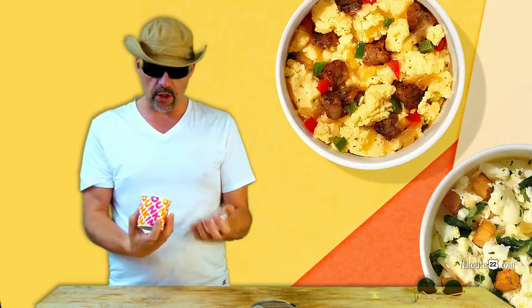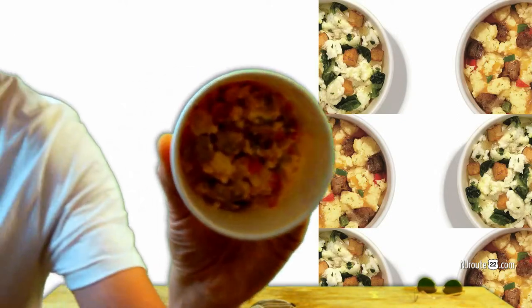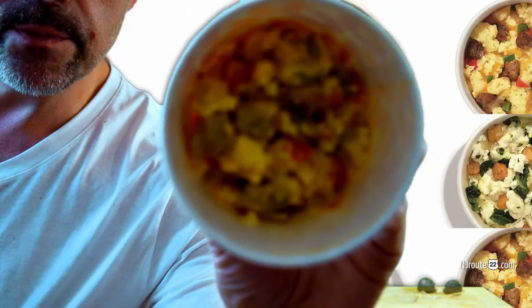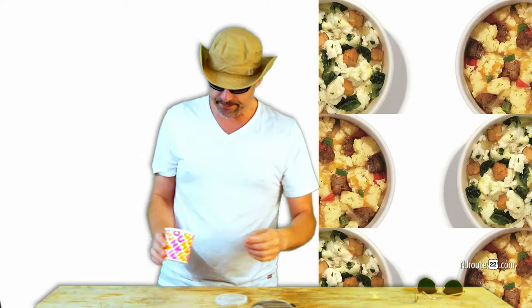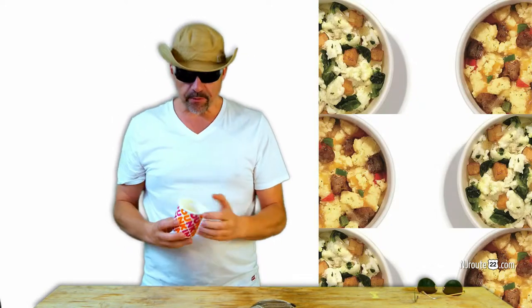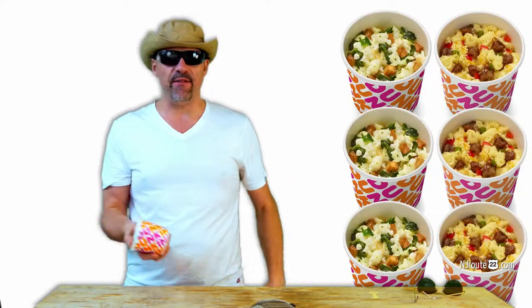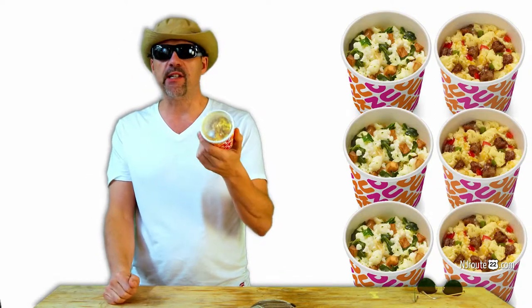They have these things they call Egg Bowls. It's basically an omelette in a cup — an omelette concoction, scrambled eggs in a cup. They have two options: an egg white and vegetable one, and a sausage, cheese, and peppers one.